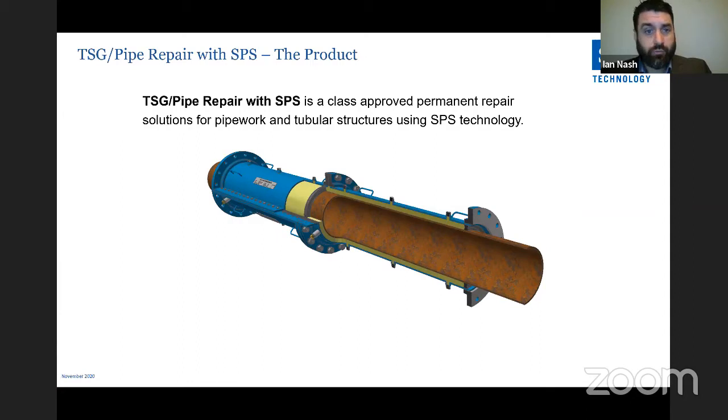One of the last applications developed with partner company TSG Marine is a pipe repair: a class-approved permanent repair for pipework and tubular structures using SPS technology. Two steel clamshells are bolted around a live pipe — no need to shut down. The clamshells are prefabricated, brought to site, bolted together, and SPS polyurethane is injected between the new collars and the existing corroded steel pipe, reinstating it as a permanent repair while the pipe remains in service. Ideal for discharge overboard lines on an FPSO.